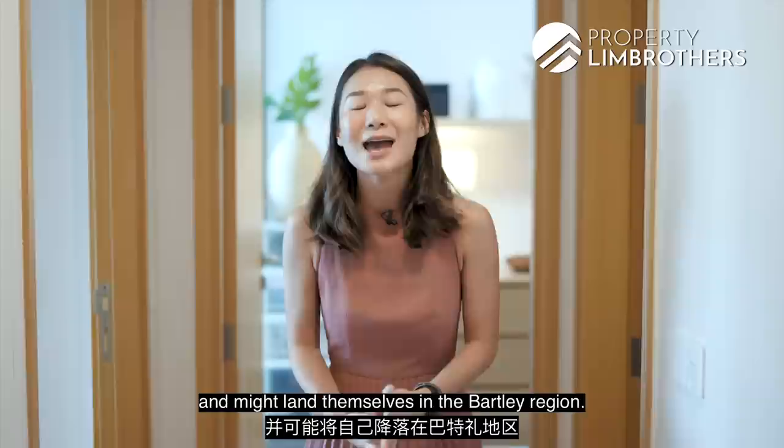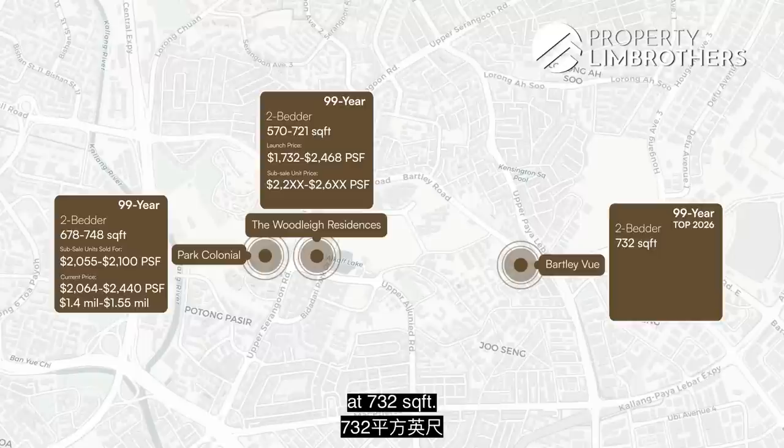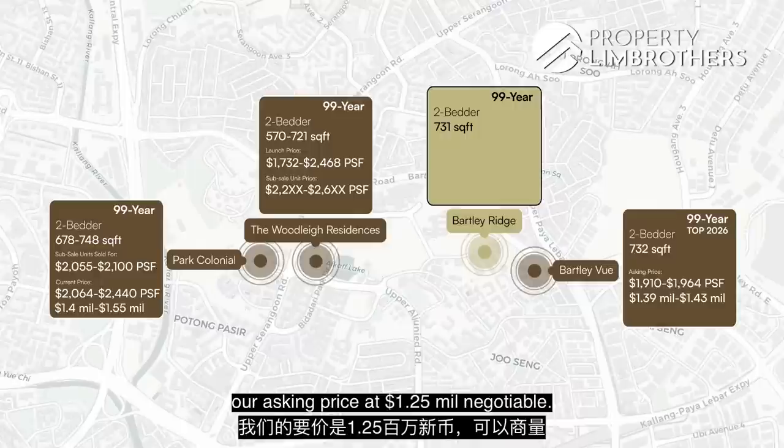Within the Bartley region, there's a new launch called Bartley Vue — also a 99-year leasehold project, TOP in 2026. The two-bedroom units are sized at 732 square feet, going at $1,910 to $1,964 PSF, with asking prices between $1.39 to $1.43 million. Our unit here is 731 square feet with an asking price of $1.25 million negotiable, at $1,709 PSF.